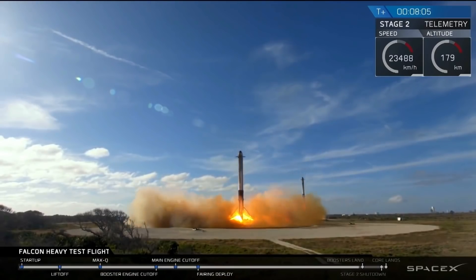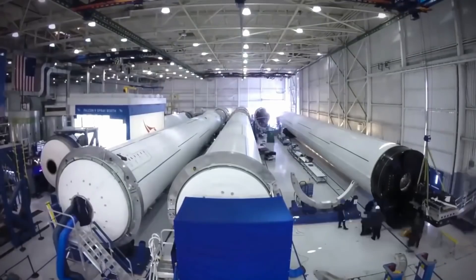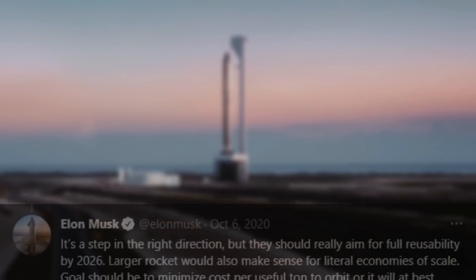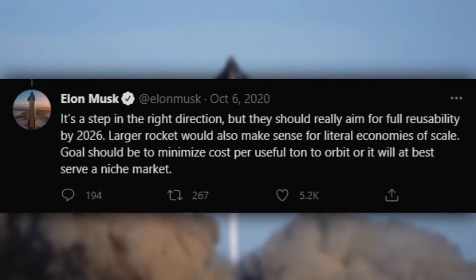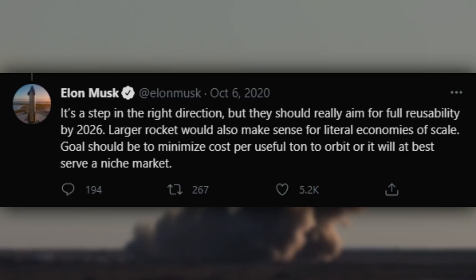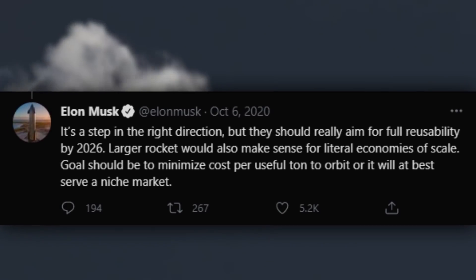The rocket is still in the design phase, and the first launch is likely not to come before 2026. The CEO of SpaceX, Elon Musk, welcomed the fact that Roscosmos was trying to go fully reusable with its rockets. On Twitter, he posted a tweet saying it's a step in the right direction, but they should really aim for full reusability by 2026. Larger rockets would also make sense for literal economies of scale. The goal should be to minimize the cost per useful ton to orbit, or it will at best serve a niche market.